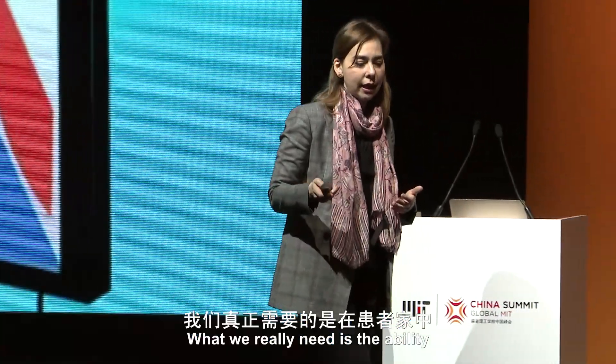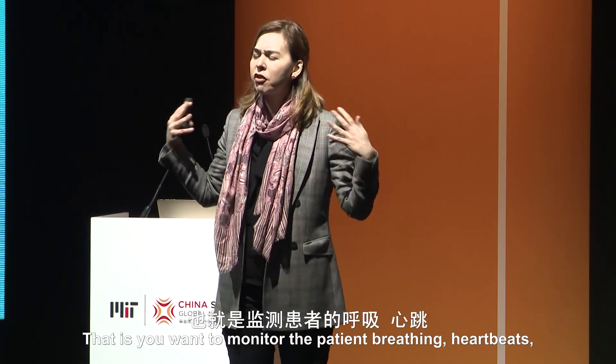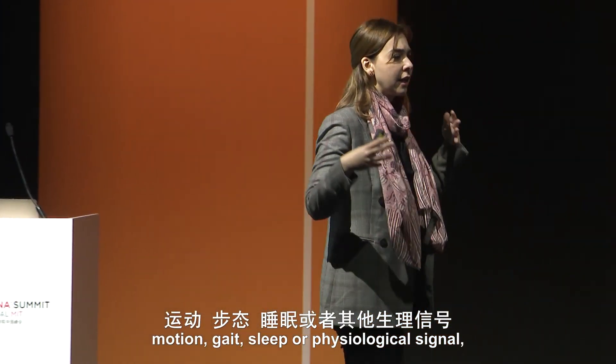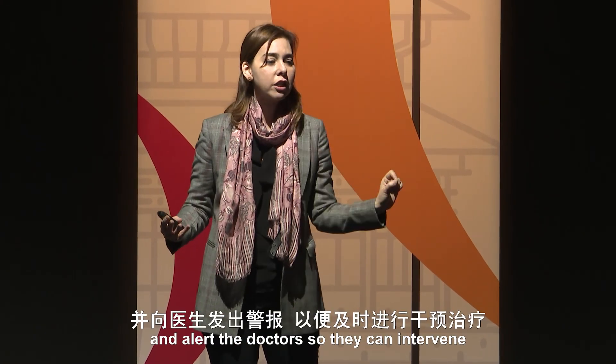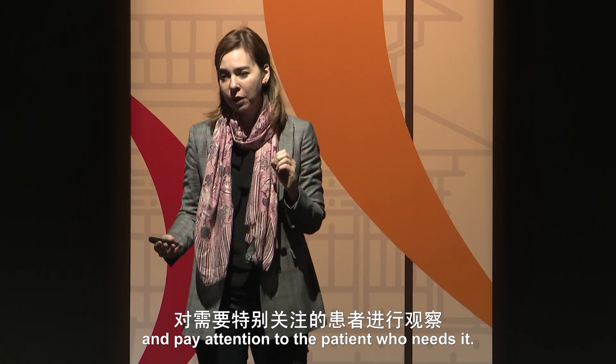What we really need is the ability to monitor health in the home continuously — monitor the patient's breathing, heartbeat, motion, gait, sleep, all physiological signals — detect when health is degrading, and alert the doctor so they can intervene and pay attention to the patient who needs it.